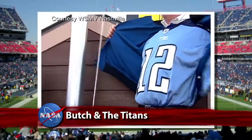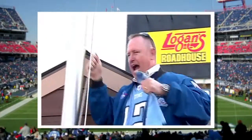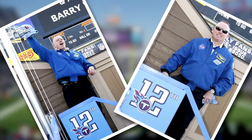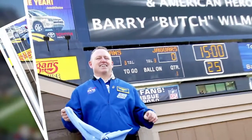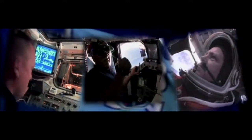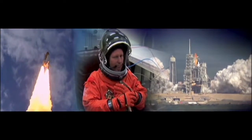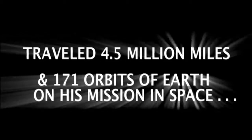NASA astronaut Barry "Butch" Wilmore celebrated the holidays by participating in pregame ceremonies of the Tennessee Titans versus the visiting Jacksonville Jaguars in Nashville on Christmas Eve. Wilmore, who was selected as a pilot by NASA in 2000, was honored with a Jumbotron video at LP Field, and made other appearances in the Nashville area to share his experiences aboard Space Shuttle Atlantis and the International Space Station on STS-129 in 2009.